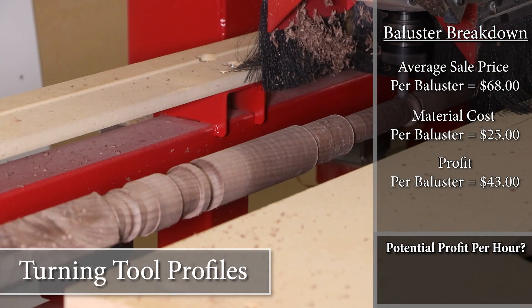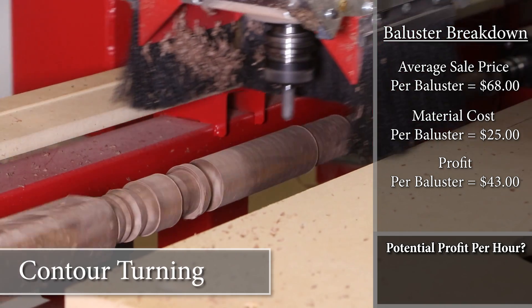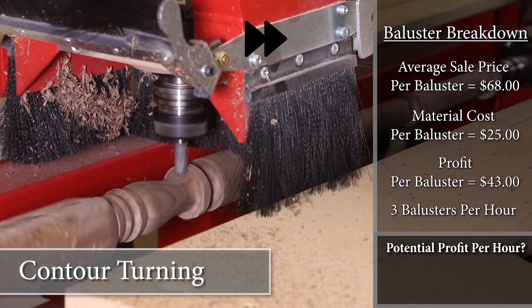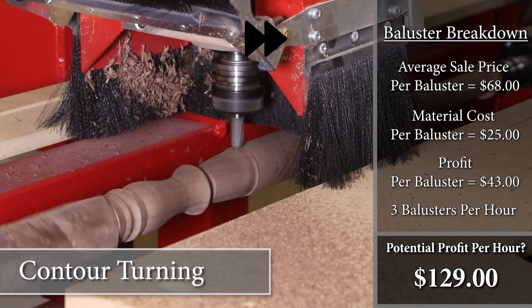With these numbers, this means that this scenario will generate $43 in profit per baluster. And if we can do one baluster every 20 minutes, that means we can do three balusters per hour. That comes out to $129 of profit per hour.